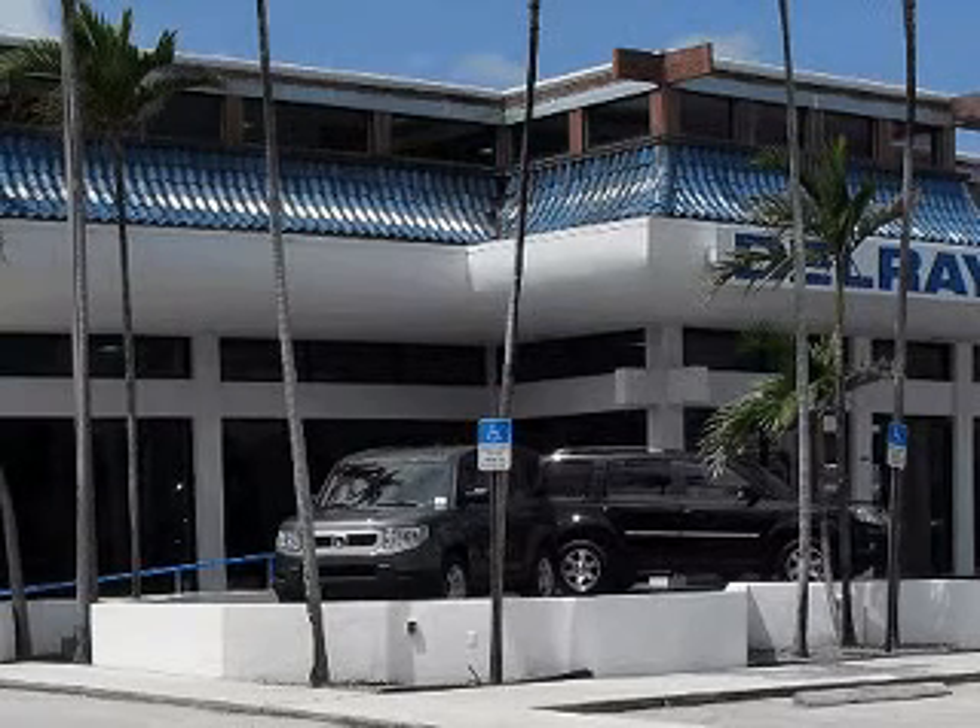Delray Honda would love the opportunity to personally show you this vehicle. Call to arrange for a test drive today. Toll free, 877-235-0603.